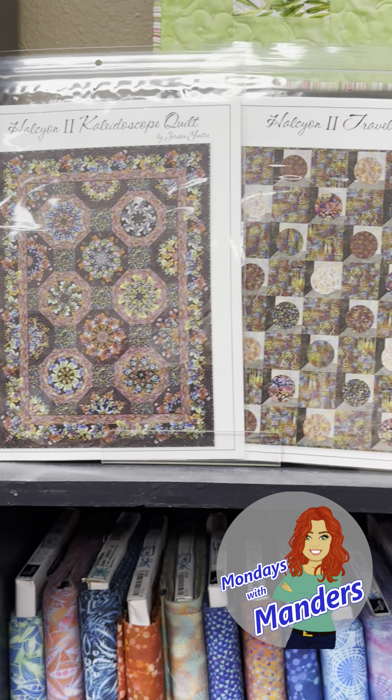Look at this kaleidoscope quilt from Jason Yenter — it would be so pretty. And then there's also the traveler's quilt with these fun little circles. There's also the darker ones up here, which also has a border print, so that could be very pretty on the kaleidoscope. This would even make a nice table runner. There are just some really fun fabrics in here.